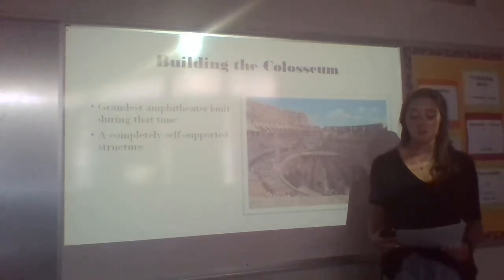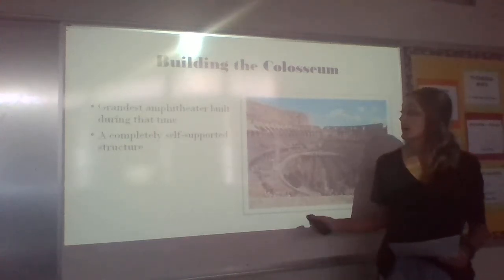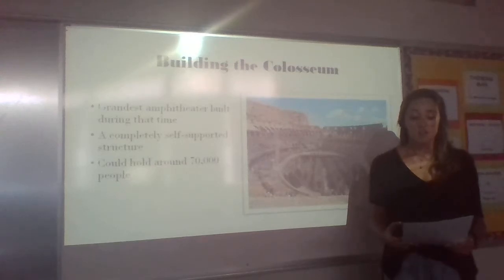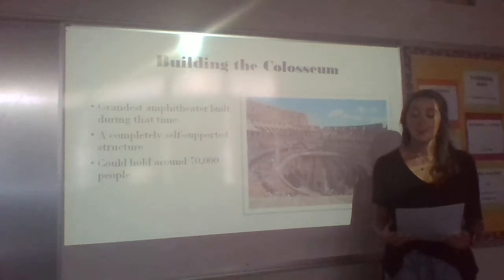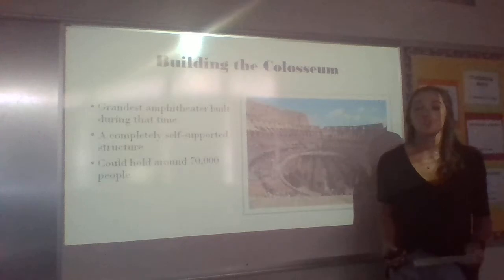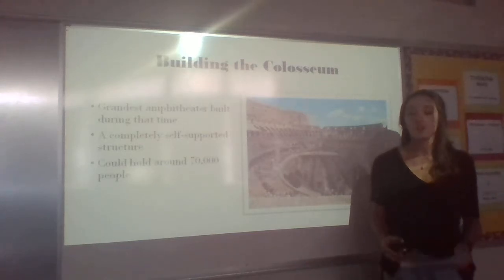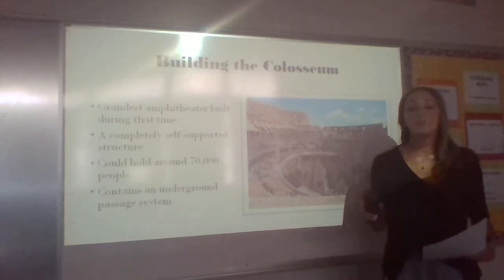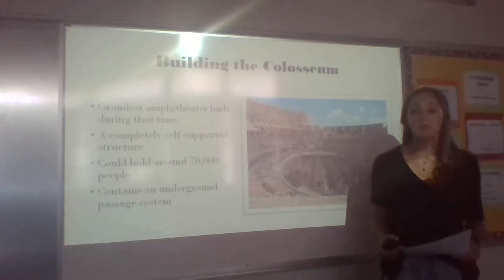According to the book Rome: Past and Present, the Colosseum could hold about 70,000 people, including standing spectators. Visitors were led through corridors to one of the 160 outlets that took each spectator to his or her seat. An unbelievable system of passageways built underneath the arena served as a backstage area, which contained elevator lifts that moved people and animals around.